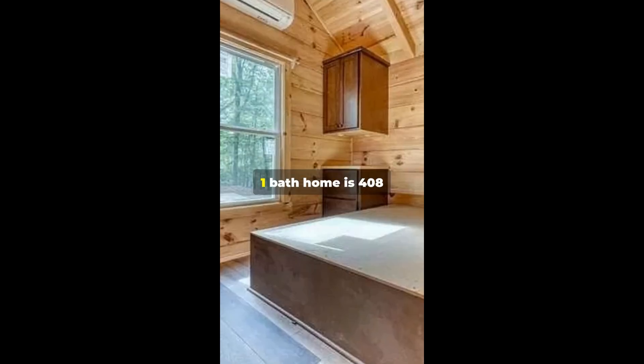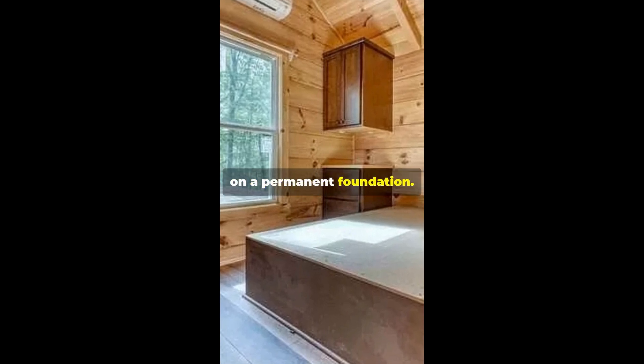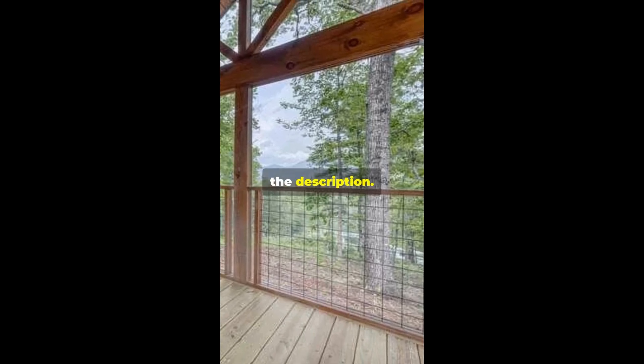This one bedroom, one bath home is 408 square feet and sits on a permanent foundation. It's for sale for $270K. Link details in the description.